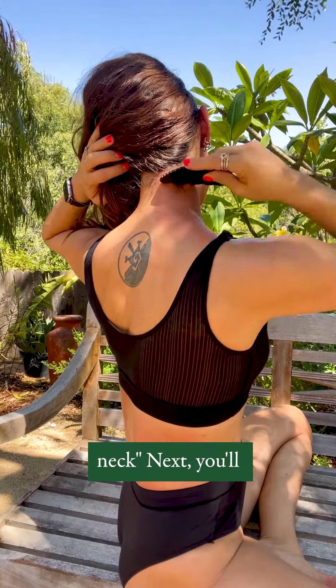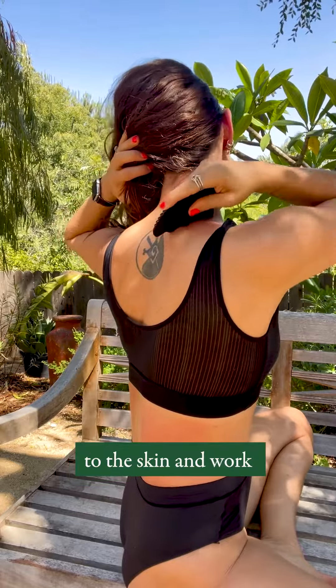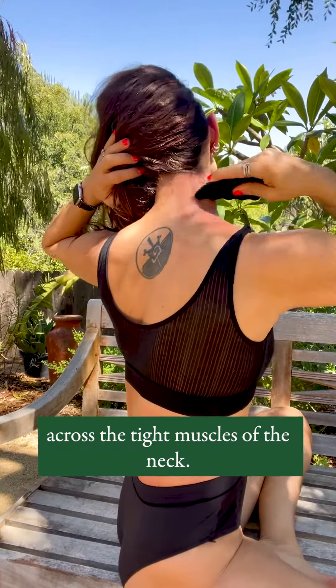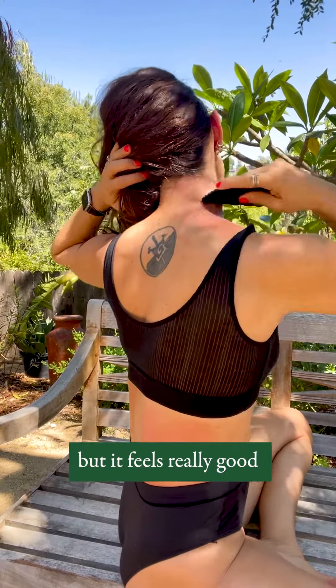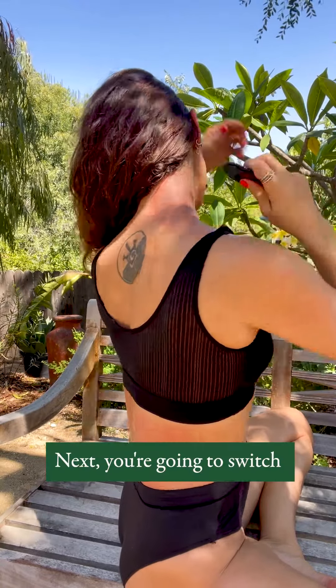Next, you'll use your wavy edge with a slightly different technique. Hold it perpendicular to the skin and work those wavy edges back and forth across the tight muscles of the neck. This technique is not traditional gua sha, but it feels really good and is a little bit of an extra shoulder massage.